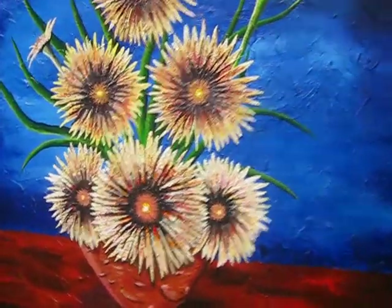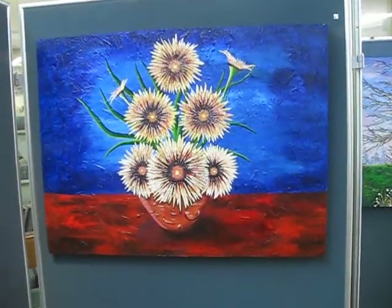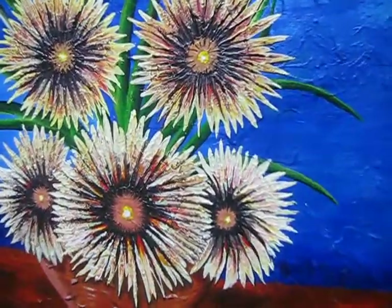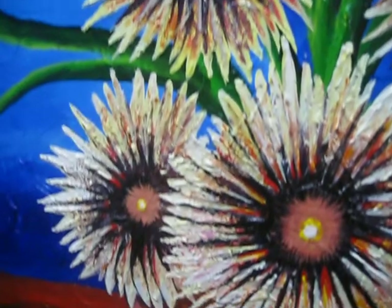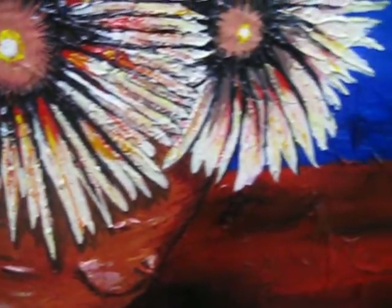This one is a very tactile one called Flowers, and if I get a close-up you can see all the different textures on it. It's a very textured one.